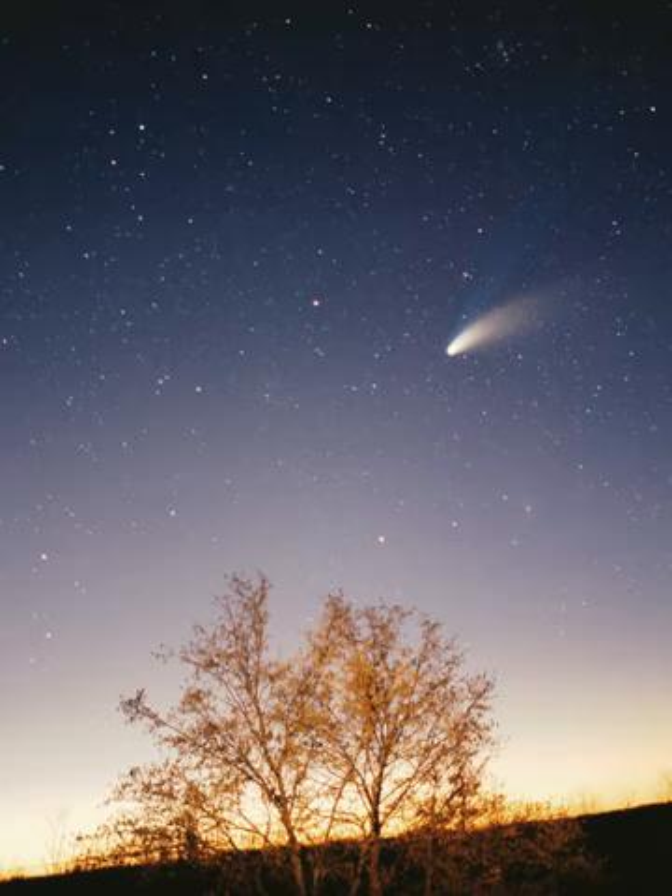The four terrestrial or inner planets have dense, rocky compositions, few or no moons, and no ring systems. They are composed largely of refractory minerals, such as the silicates, which form their crusts and mantles, and metals, such as iron and nickel, which form their cores. Three of the four inner planets have atmospheres substantial enough to generate weather; all have impact craters and tectonic surface features, such as rift valleys and volcanoes. The term inner planet should not be confused with inferior planet, which designates those planets that are closer to the Sun than Earth is.